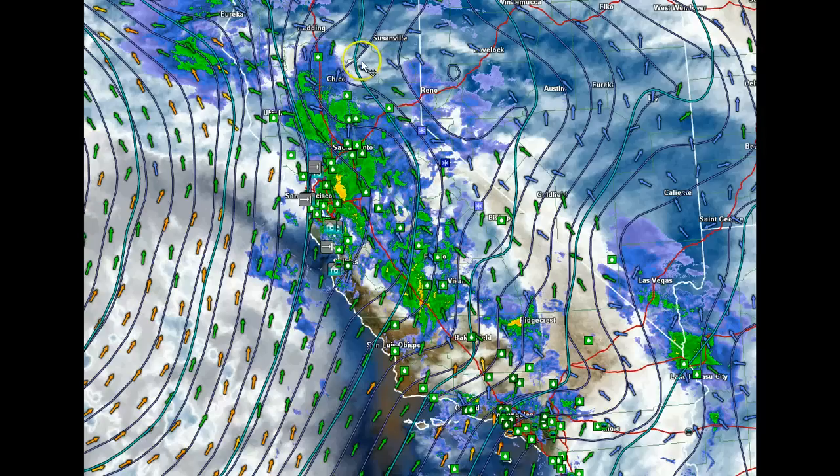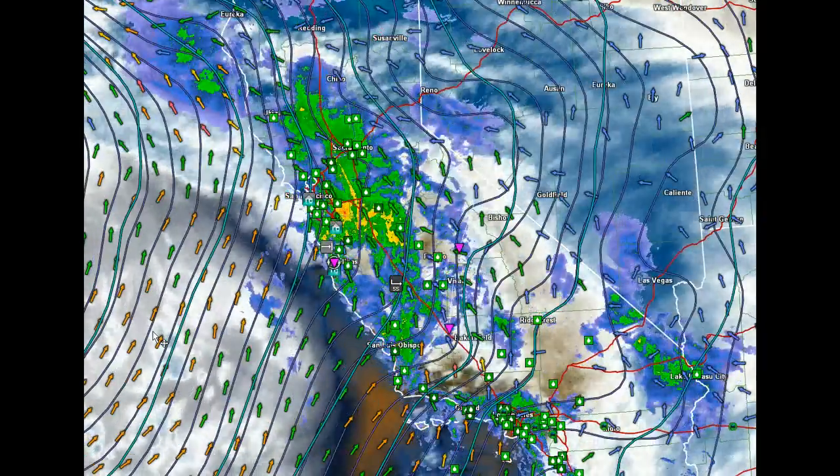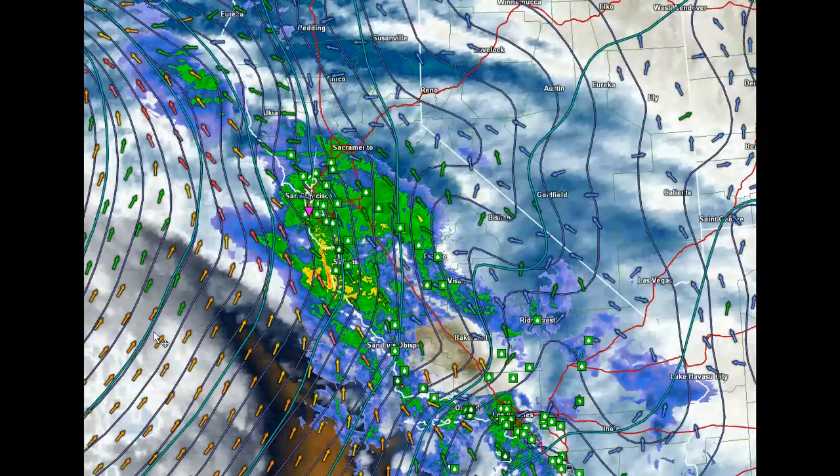Of course, this also means some pretty impressive snows for the Sierra Nevada — that'll be taking place a little bit later on. But this storm system brings much needed rainfall. Unfortunately, once this storm goes on by, it looks like they're back into drought conditions.